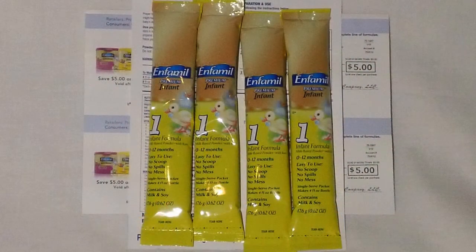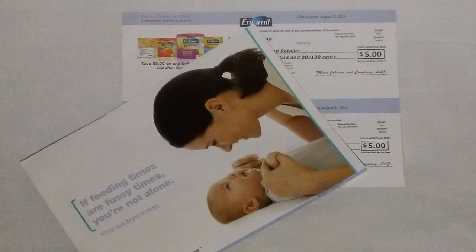These next freebies are from formula companies — really useful if you're pregnant, have a little one, or know someone who does. From Enfamil there are four stick packs of Enfamil Premium Infant Formula for 0 to 12 months, plus two checks good for five dollars off any Enfamil formula. In a second package we received two more five-dollar checks good for any Enfamil product.